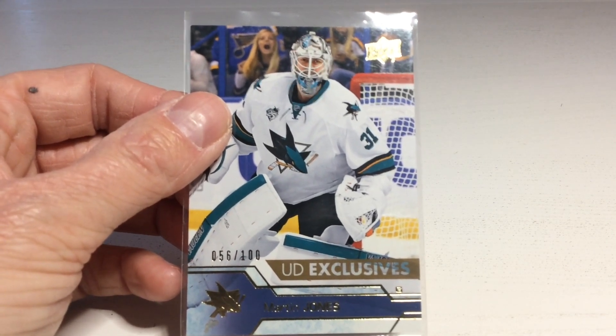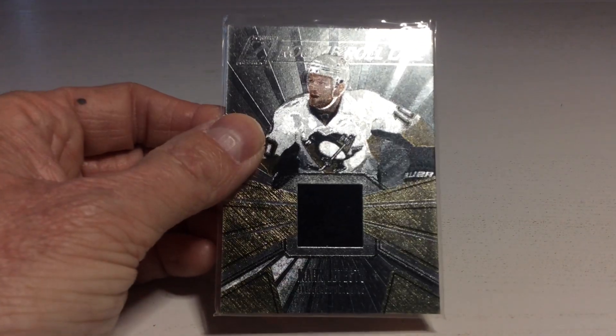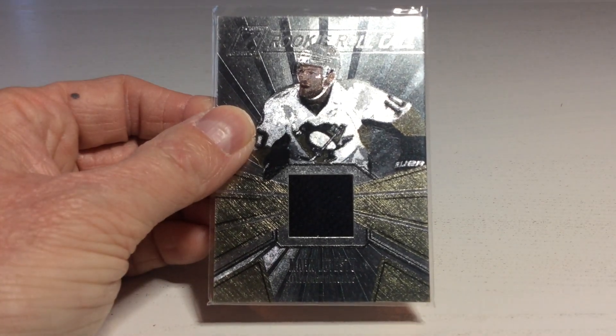UD Exclusives of Martin Jones. Nice one! Next up, it's a Zenit rookie roll call. Quite hard to see who it is — I have to check the back. It's Mark Letuso.